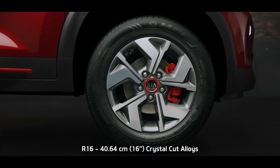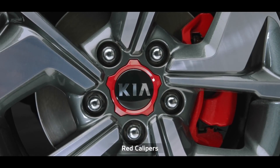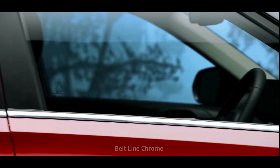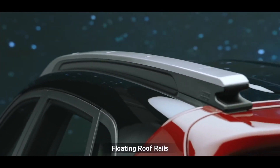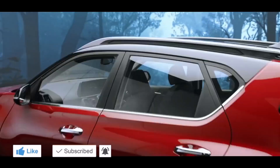The R16 crystal cut alloy wheels with red accents on black wheel caps and red front calipers have a striking contemporary presence, imparting an aggressive stance. The plush chrome door handles along with beltline chrome deliver a style statement. The floating roof rails are sheer head-turners, and the shark fin antenna gives the Sonet a distinctive solid look from the side profile.